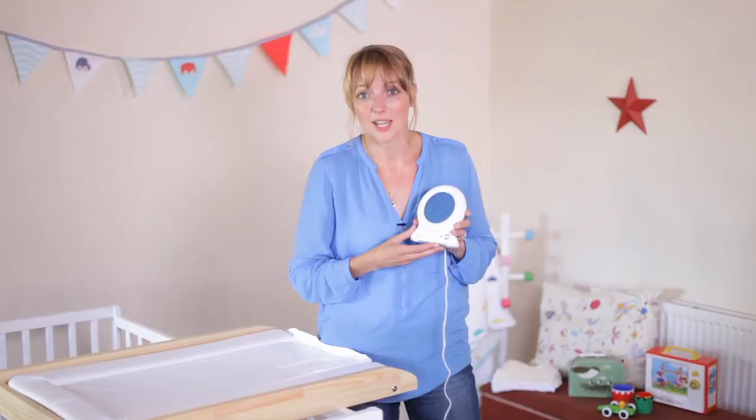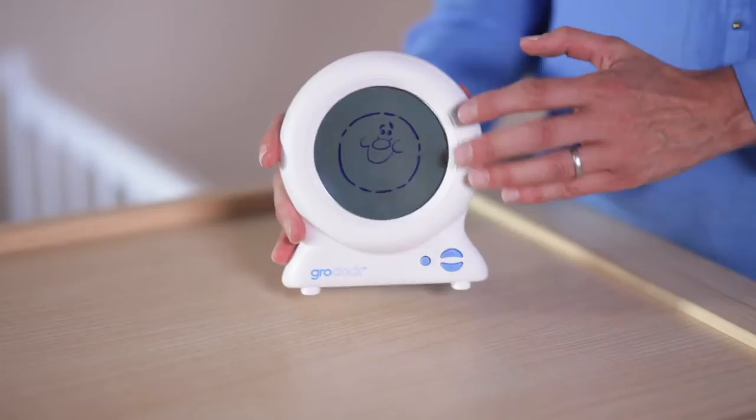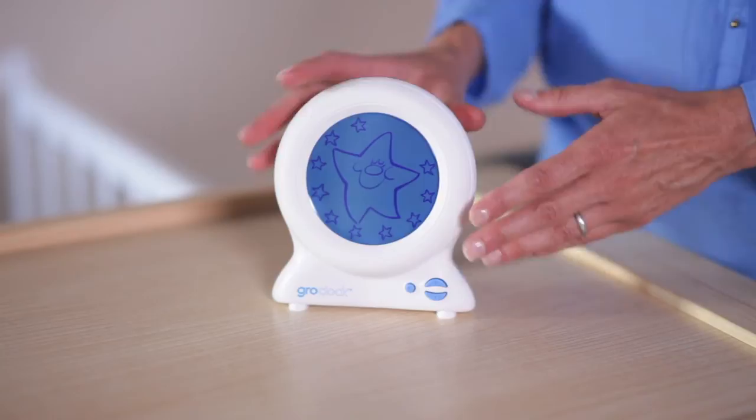So here's how the product works. First of all, you set the clock to the time that you would like your little one to learn is the right time for them to get up, and you do that using these buttons here.